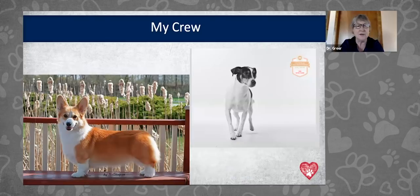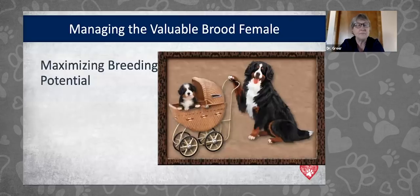I'm Marty Greer, an Iowa State graduate from 1981. I work for Revival Animal Health but I'm also a full-time veterinary practitioner in a small animal practice in LaMira, Wisconsin. I've been lucky enough to work with breeder clients for the last 38 years. I breed Pembroke Welsh Corgis — you can see Patty on the left — and I also have Danish-Swedish farm dogs; I've imported three from Sweden. Today we're going to talk about maximizing breeding potential in your females.